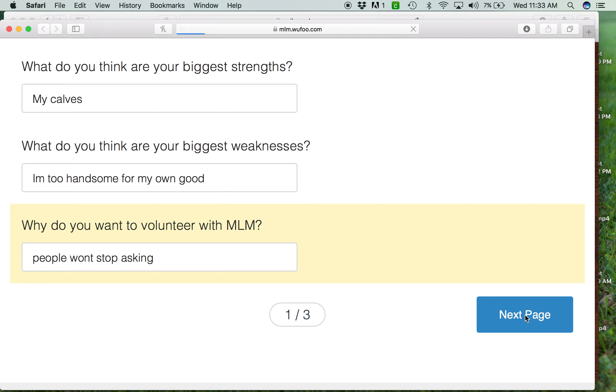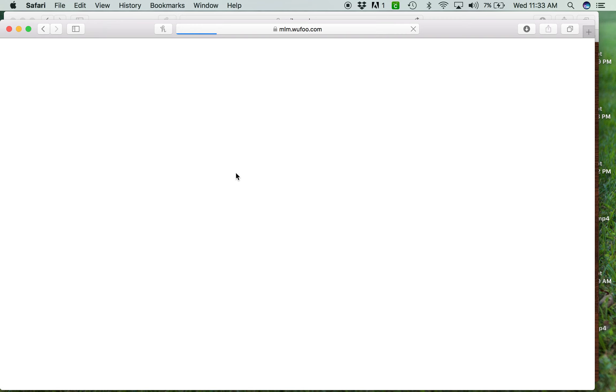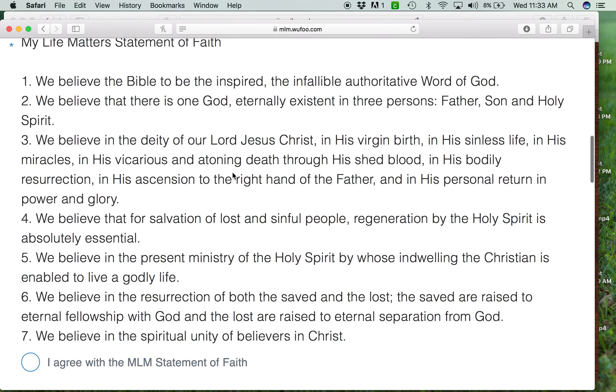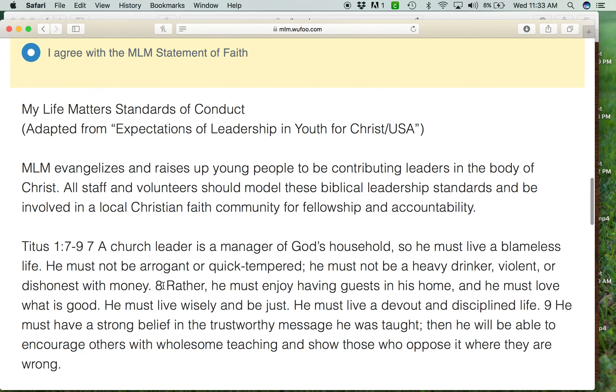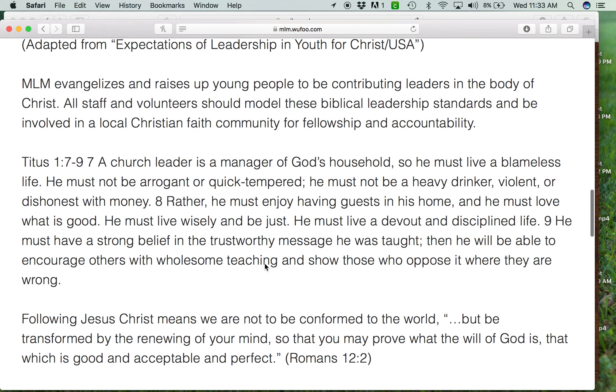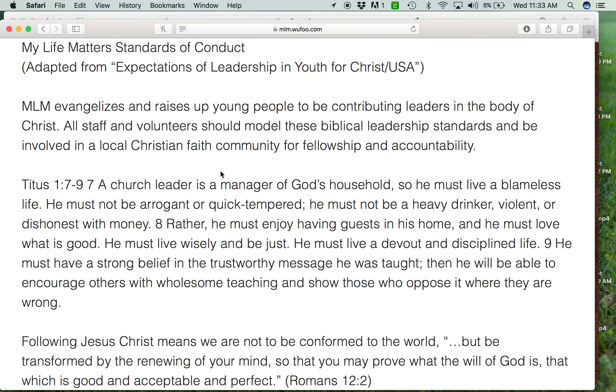After they fill that out, they'll click next page and it'll move on to the MyLifeMatters statement of faith. We want people to be like-minded believers and this is what we'll be teaching, so they'll agree with our statement of faith. Then we move on to our standards of conduct for people who work with MyLifeMatters. We're not inviting anybody into this ministry that we don't know, haven't done a background check on, or who live contrary to our standards.